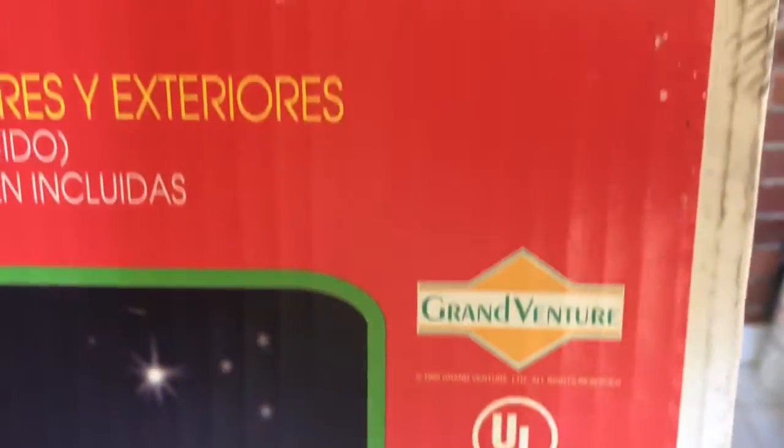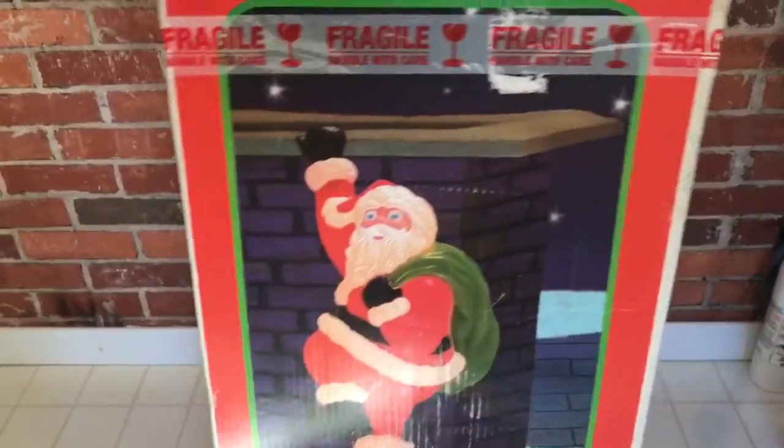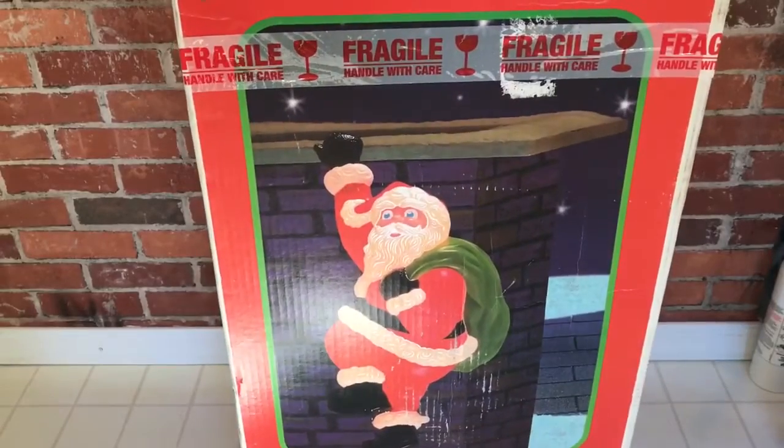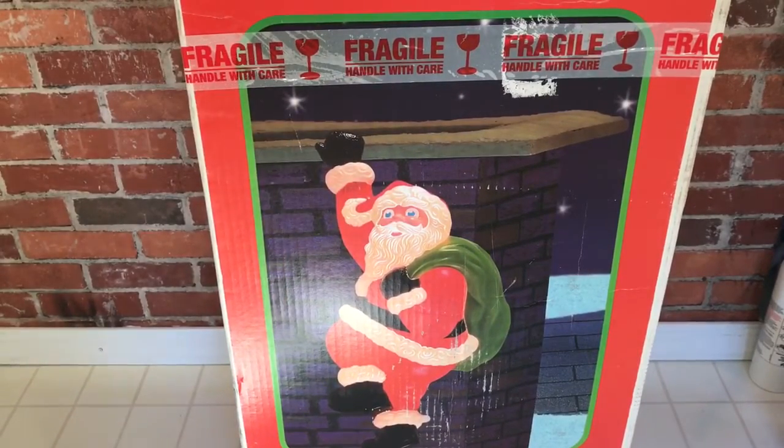It was brand new in the box. If I just get it up a little closer here so you can see — there's the Grand Venture logo, made in USA. My hope was, I've got a chimney on my house and I've always wanted to have some sort of Santa Claus look like he's climbing into it for Christmas decorations. So let's get this thing open and see what it actually looks like.